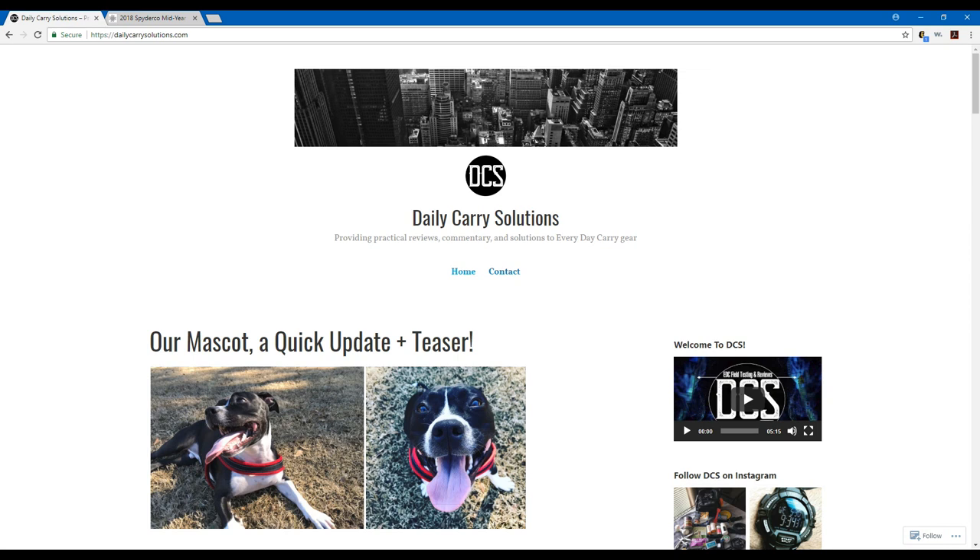Hey guys, thanks for taking a moment to check out this video. It's Carlos from Daily Carry Solutions. I have my dog in the background so if you hear a little background noise that sounds like a collar, it's him. I wanted to share this quick video on the 2018 Spyderco mid-year catalog update, showcasing some of the stuff they referenced early on this year during SHOT Show.